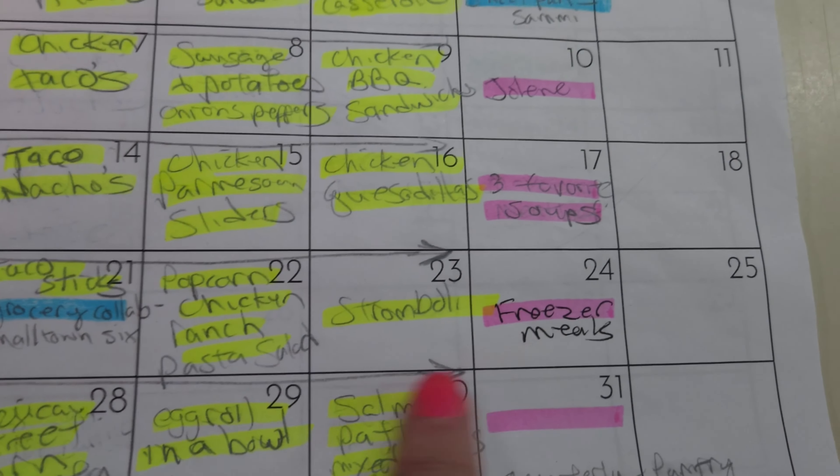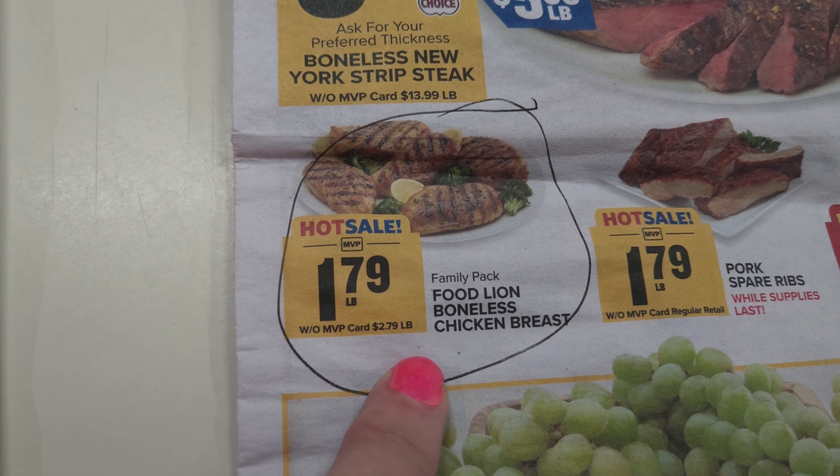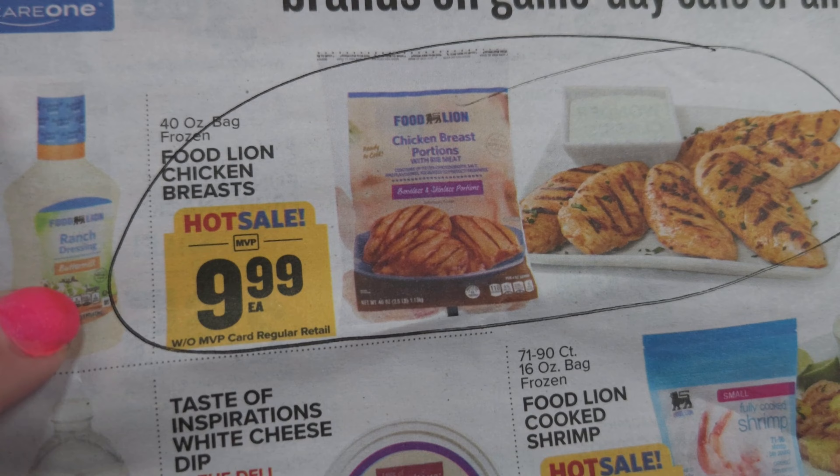Are you ready for another great grocery haul? Let's take a look at what I found at the grocery stores for my family this week. Come on along! Hello family and friends, I'm Susan and welcome to my home.